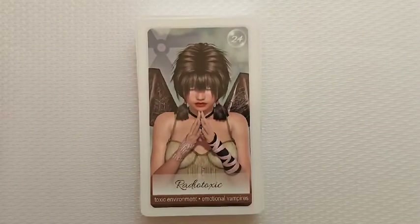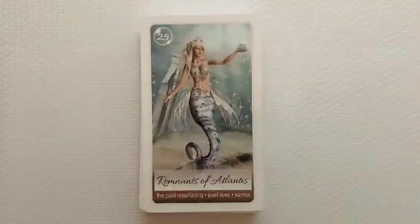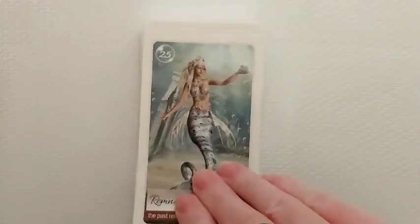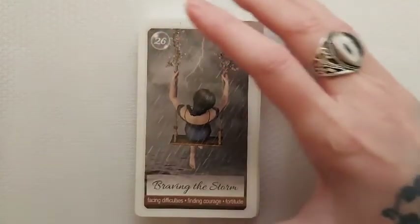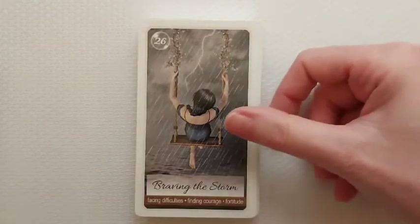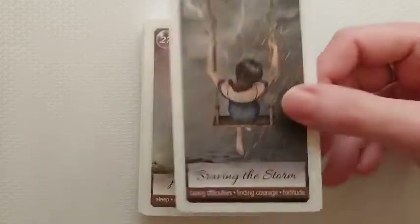'Passion,' aliveness, flashes of inspiration. These are absolutely gorgeous. I'm glad I ended up hitting that purchase button. I had them in my cart for a little bit because I've been on a deck-buying binge again. I sell my decks that I don't use and then go ahead and purchase new ones. 'Braving the Storm': facing difficulties, finding courage, fortitude.